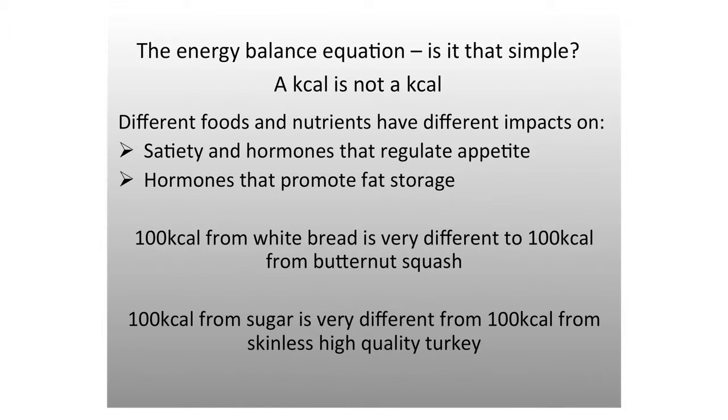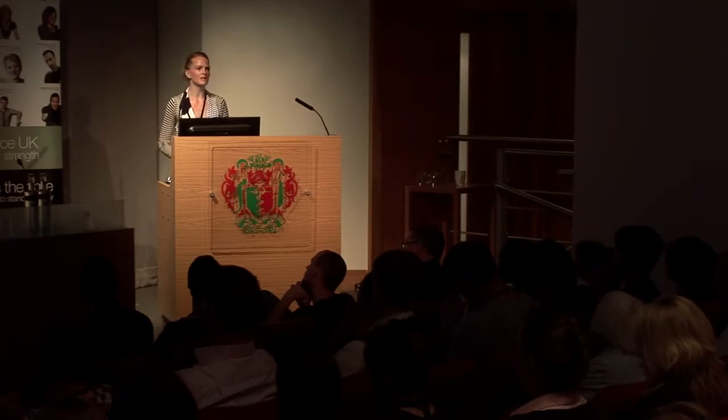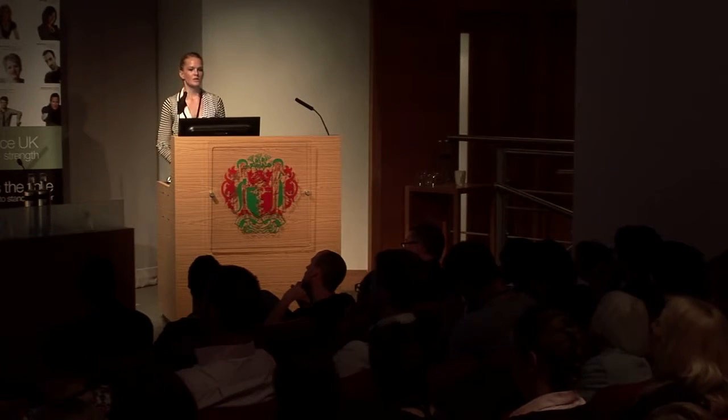100 calories from sugar is very different to 100 calories from a high-quality protein like turkey. Pure sugar is high GI, with a large insulin response. Protein has a very different insulin response and a greater thermogenic effect — it takes more energy to break down, absorb, and transport nutrients from protein than from pure sugar. It's important to look at what the person is eating, not just energy in versus energy out.